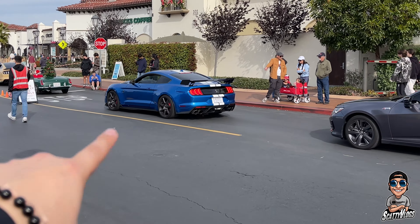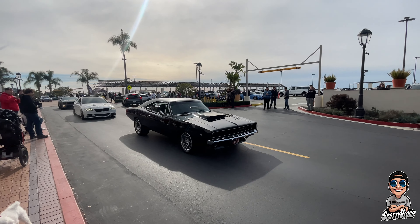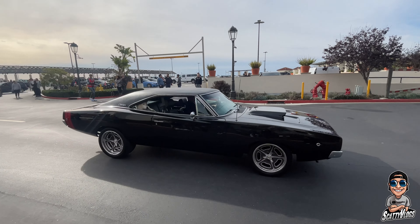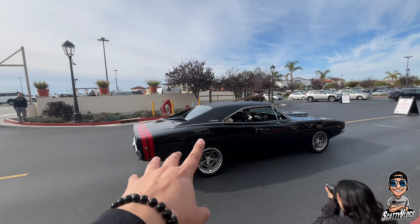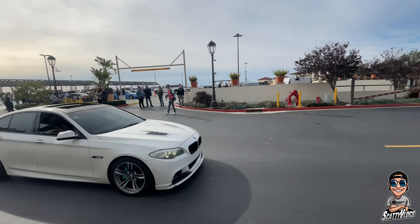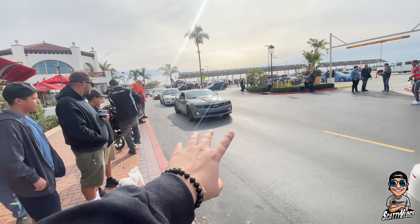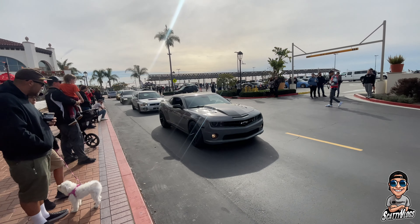Lucky enough to get the Charger R/T rolling out right here — again could be a '69 to '71. Awesome. I love that — this could be the original paint, I'm hoping that's the original paint.